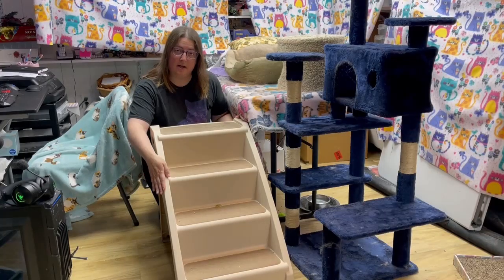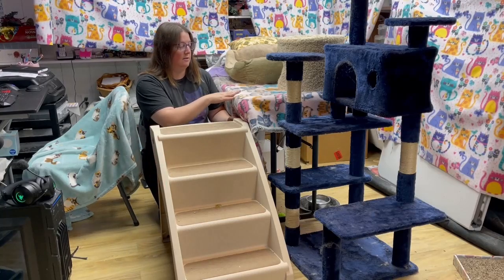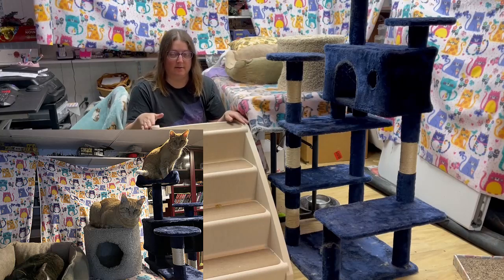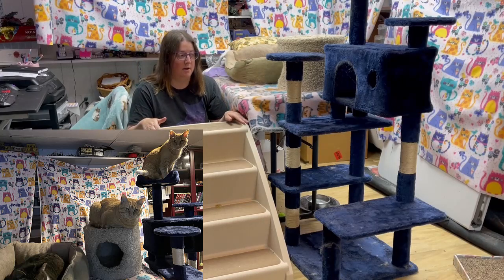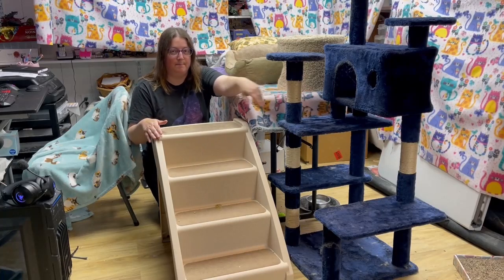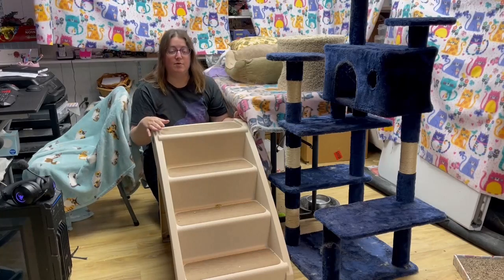And these are our plastic cat stairs. The cats use them every day to get onto this table — they have cat beds back here. We had the stairs before we had this cat tower; otherwise they could just use a cat tower. But Charlotte runs up these and gets in her cat bed every morning.